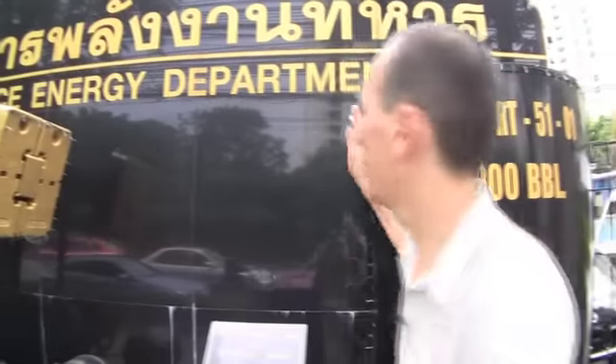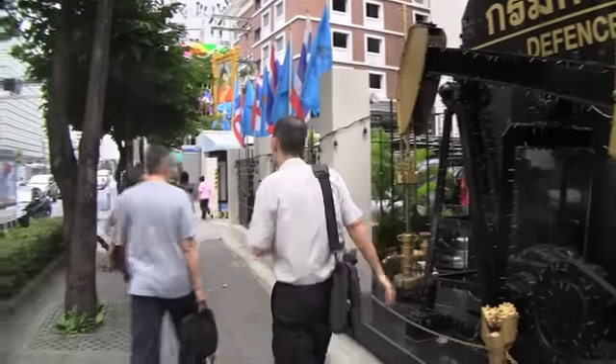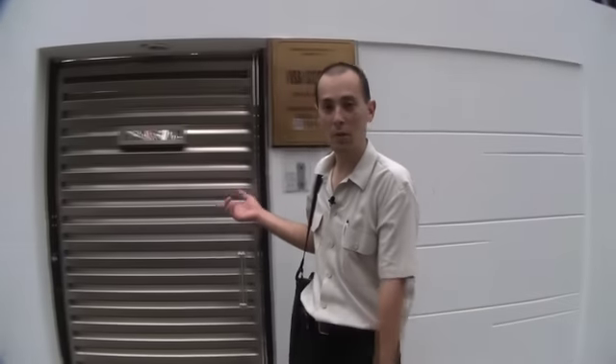Landmarks are always changing in Bangkok, but here's the Defense Energy Department — this has been here for a while. When you get to here, you're about two or three minutes away. Here we are at the Indonesian Embassy. The visa section is right here, open Monday to Friday. Go inside, show them your passport, and you're good to go.